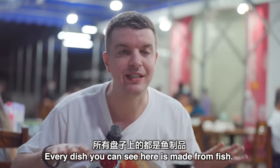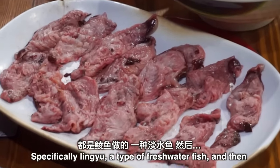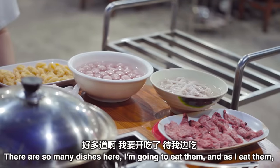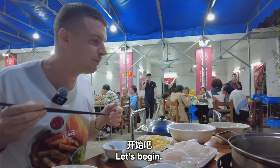Every dish that you can see here is made from fish, specifically Lin Yu, a type of freshwater fish. And then we've got a light soup called Xin Tang. There are so many dishes here — I'm going to eat them and as I eat them I'll tell you what they are. Deal? Deal. Let's begin.